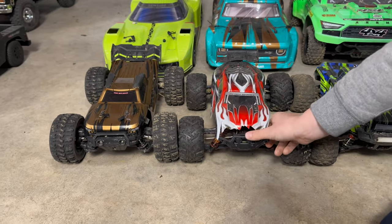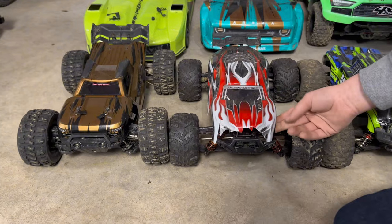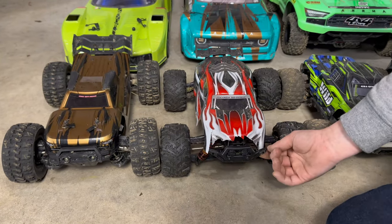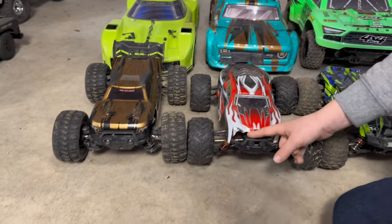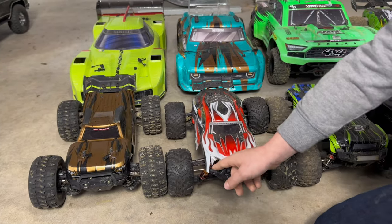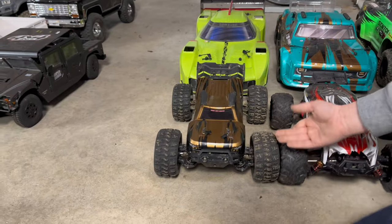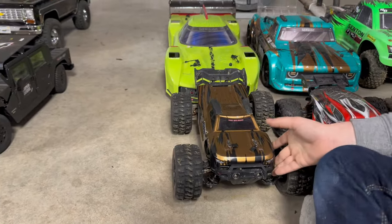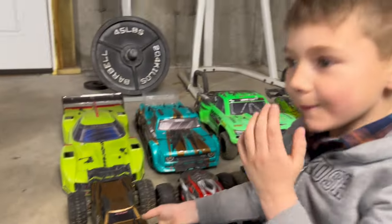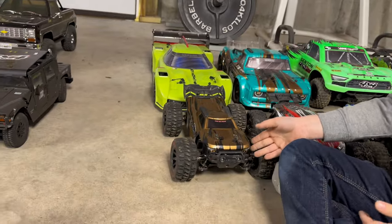Getting into some other 18-scale bashers — this is the HoSim 18-scale mini monster truck basher. We bashed the front bumper completely off, but we got an extra body. Next up is the Hyper Go — another 18-scale basher. This one's a lot of fun, one of my favorites too. Gold and black go really good together.